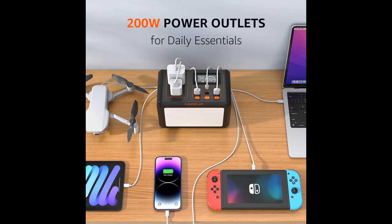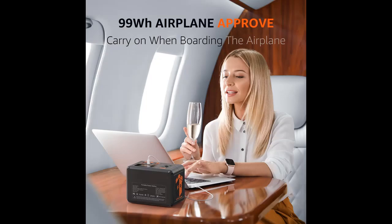It can power your smartphone, iPhone, tablet, laptop, iPad, GPS, headphones, camera, flashlights, speakers, drones, fans, and more.